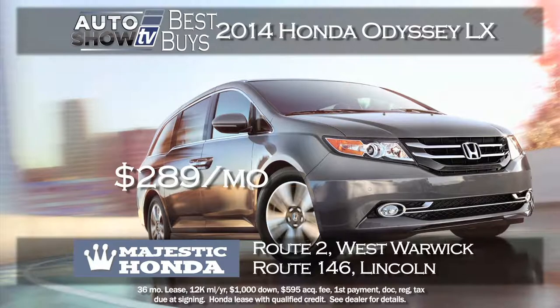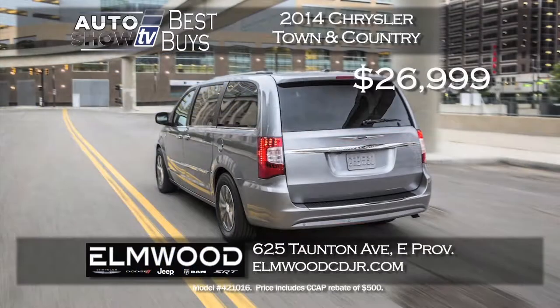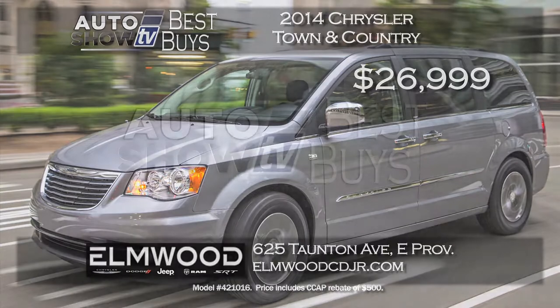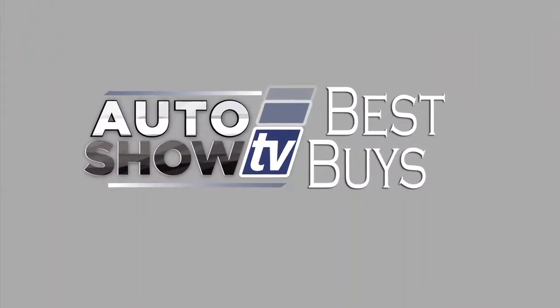To get into a 2015 Honda Odyssey for a payment under $300 a month — that's a best buy. At Majestic Honda, they're leasing the Odyssey LX for $289 a month for 36 months with just $1,000 down. Majestic Honda, West Warwick and Lincoln. Another terrific minivan deal is at Elmwood Auto Group in East Providence — the Chrysler Town and Country with leather and safety tech group priced at $26,999, over $6,600 in savings. That is a great deal at Elmwood.